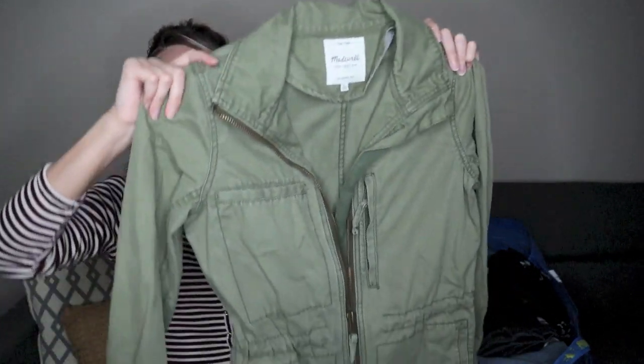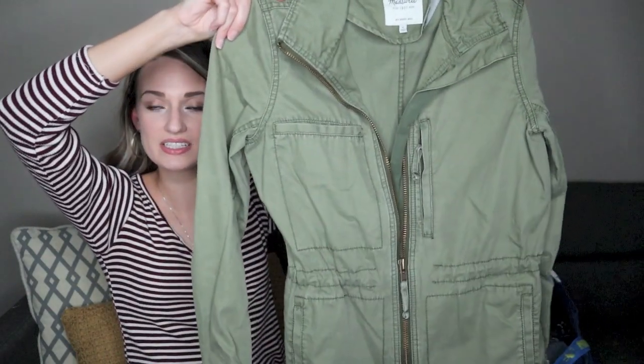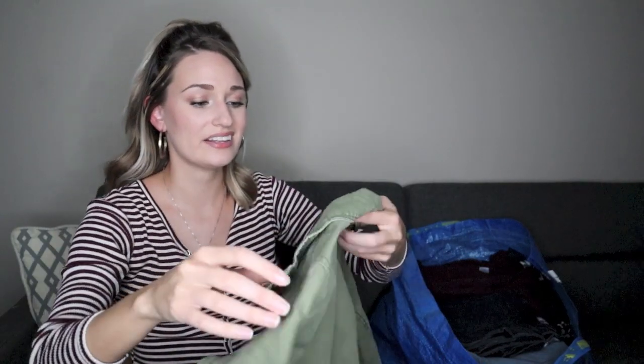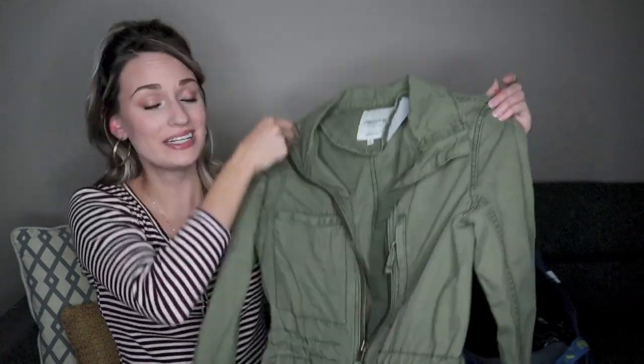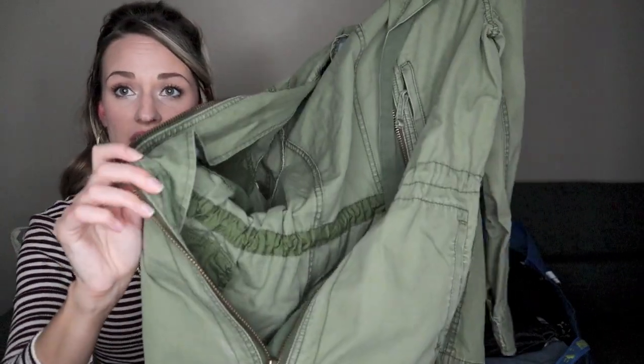Another utility style jacket — I believe the person who donated the Trina Turk jacket also donated this one. I found them together. It's from Madewell and it's called the Fleet Jacket. Again, it's that cargo style army green utility jacket. I think these are a fall staple for a lot of people. Sometimes people wear one out because it's a closet staple and then go on the resale market to get another one. This one is in great shape, size small, lots of pockets, with a drawstring inside to cinch the waist.